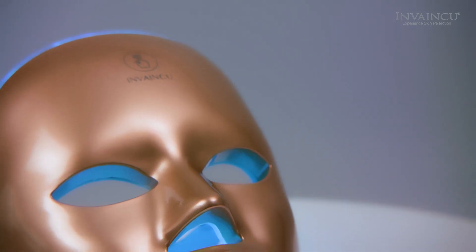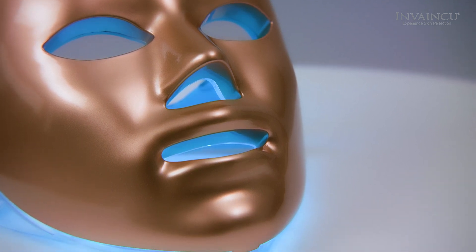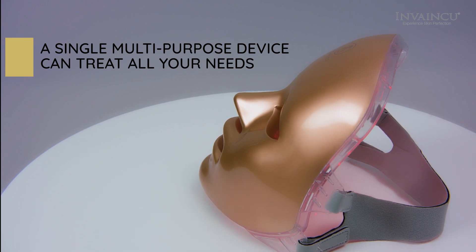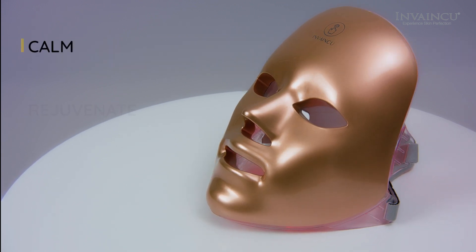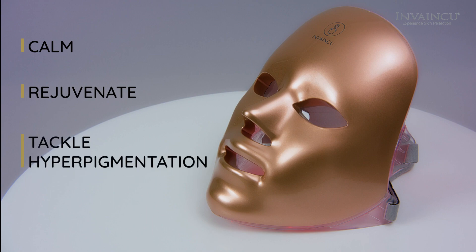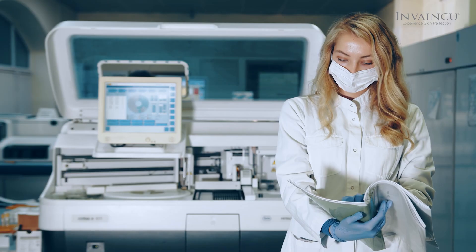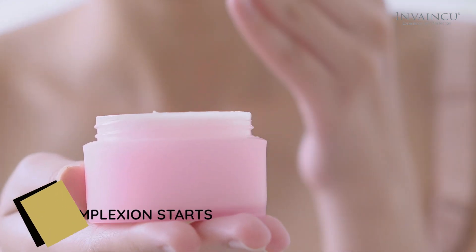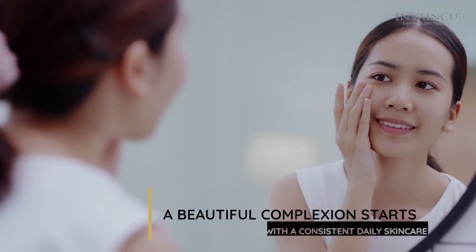The InVonQ 7-Light Therapy Golden Facial Treatment Device transforms the skin using LED technology. A single multi-purpose device can treat all your needs, whether you want to calm, rejuvenate, or tackle hyperpigmentation. This innovative skincare device was founded by a plastic surgeon and leading facial aesthetics doctor, who believed that a beautiful complexion starts with a consistent daily skincare routine. Less is more.